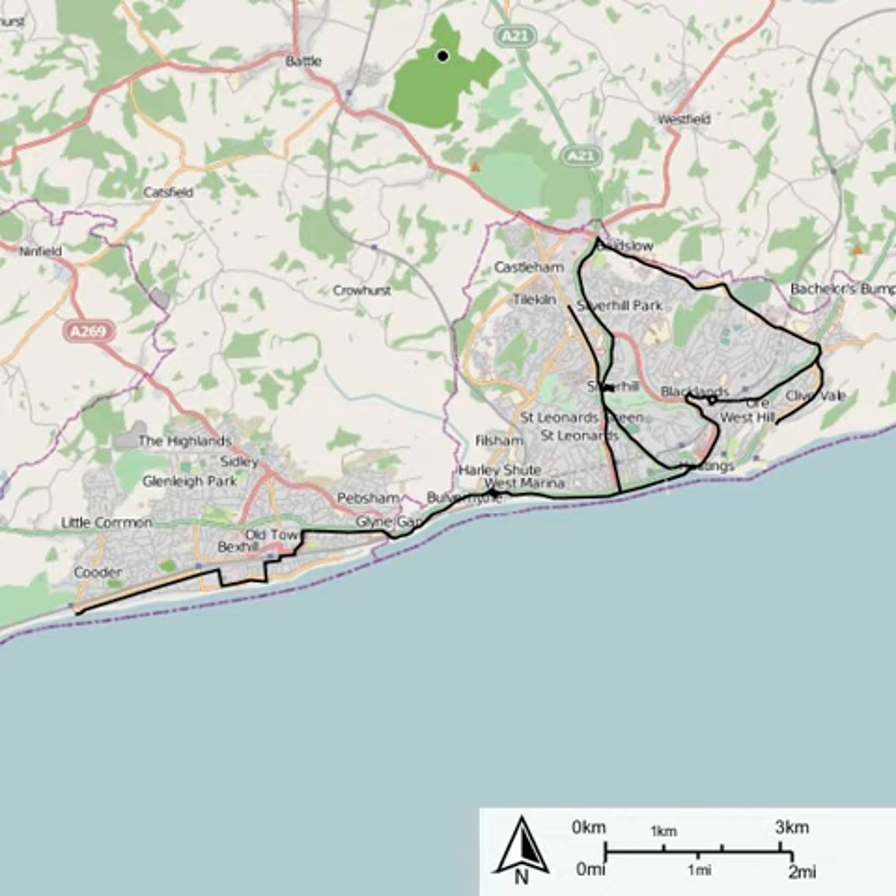Hastings and District Electric Tramways operated a tramway service in Hastings between 1905 and 1929. The tramway opened in two sections which operated independently until 1907. Services started in Hastings on 31 July 1905. The depot was located in Silverhill at TQ8017-1067.